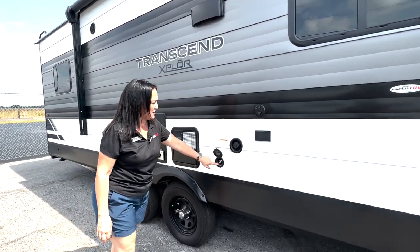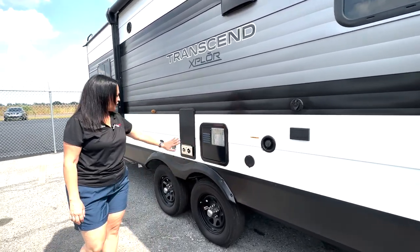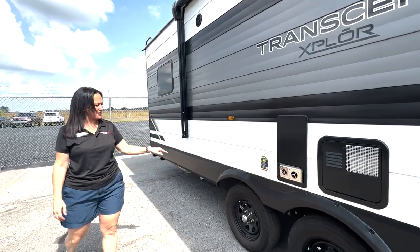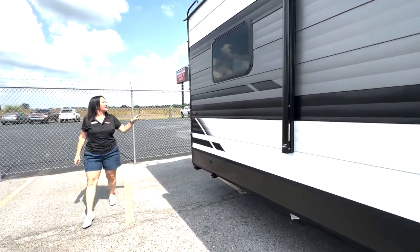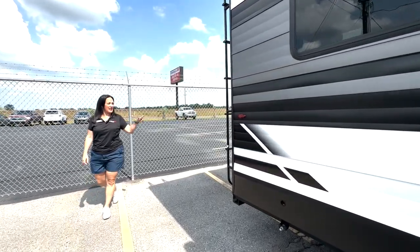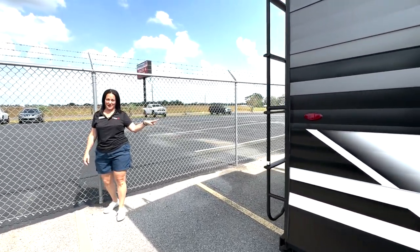You have a nice spray port right here if you need some water. You furnish your hot water heater. This is a double axle unit. On the back side, it is prepped for a backup camera. It has a ladder and a spare tire.